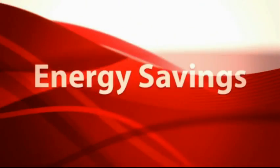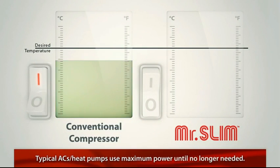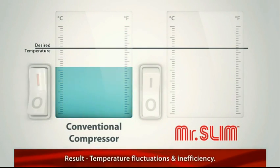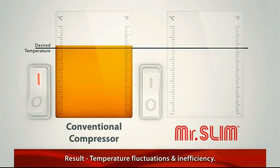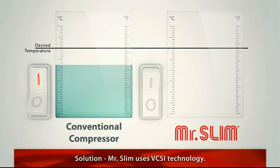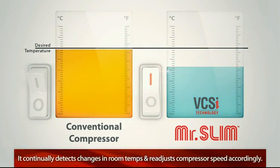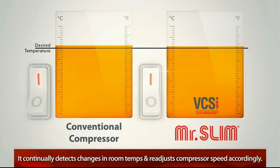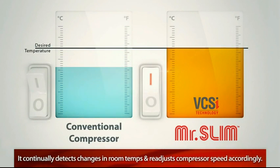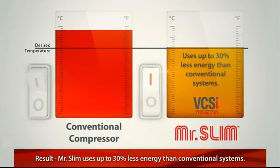The typical compressor in most air conditioning and heat pump systems works through on-off cycles only. The system starts up with a surge and stays on using maximum power until it's no longer needed. This causes temperature fluctuations and is an inefficient way to heat or cool your home. But Mr. Slim uses variable compressor speed inverter technology to continually detect changes in room temperature and readjust the compressor speed accordingly. As a result, Mr. Slim uses up to 30 percent less energy than conventional systems.